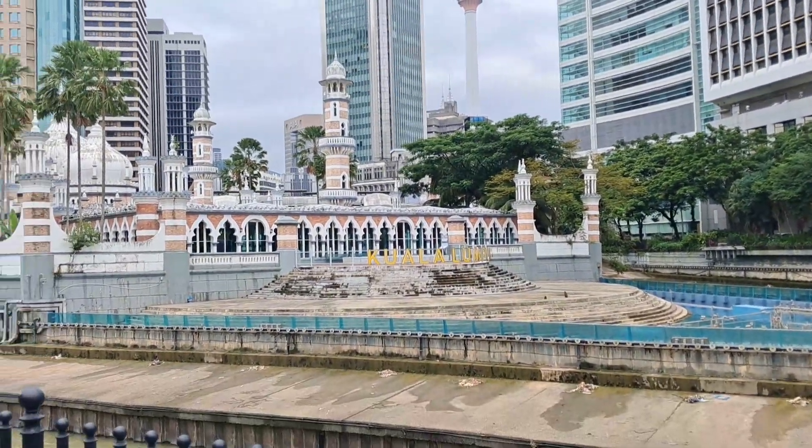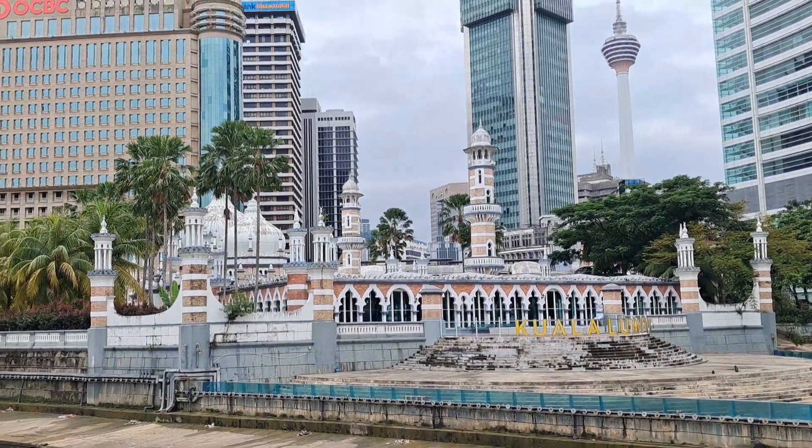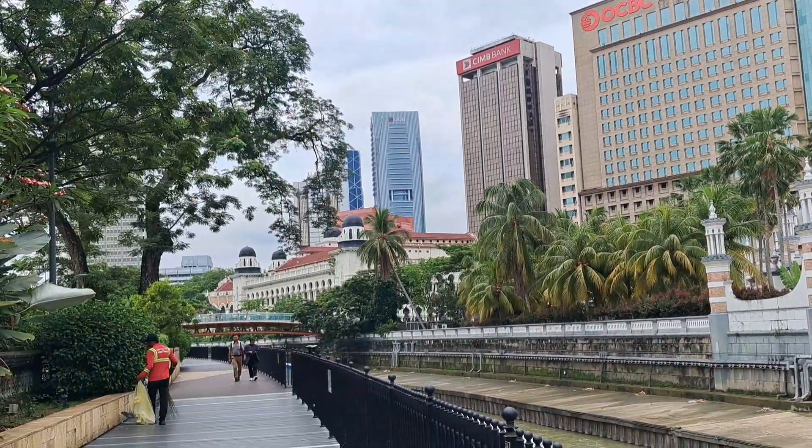That one is the Kuala Lumpur mosque. The entrance is from that bridge only.